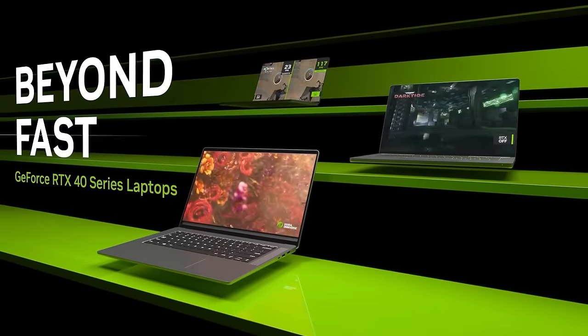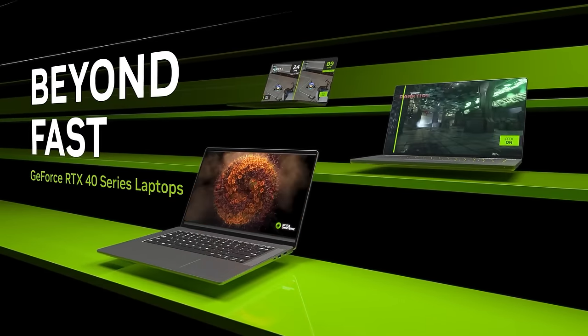As our eager viewers will know, we've covered some pretty impressive laptops already in 2023, with the 40 series RTX graphics cards coming to market earlier on in the year. And with Asus always at the top of their game, it's no surprise to hear that their latest offering is right up there too — it's the 2023 version of the highly anticipated ROG Zephyrus Duo 16.